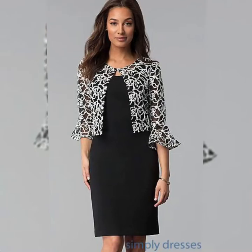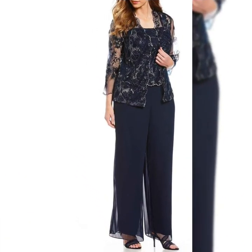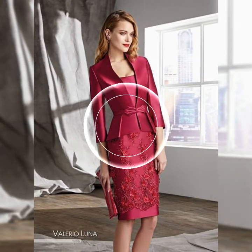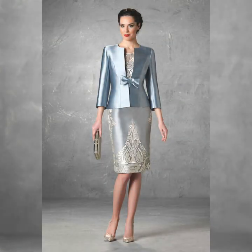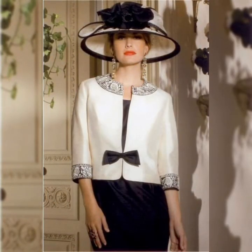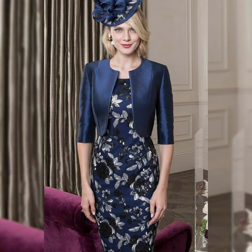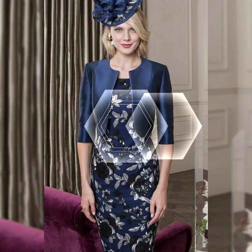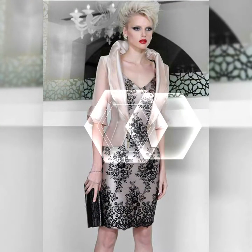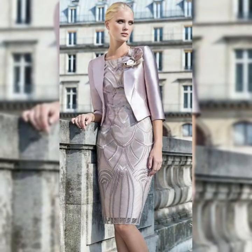Hello friends, welcome back to my YouTube channel. Today in this video I'm going to show you different dresses for the mother of the bride. The dresses you are watching are the short jacket column sheath knee-length mother of the bride dresses. All these dresses are very beautiful and stylish.